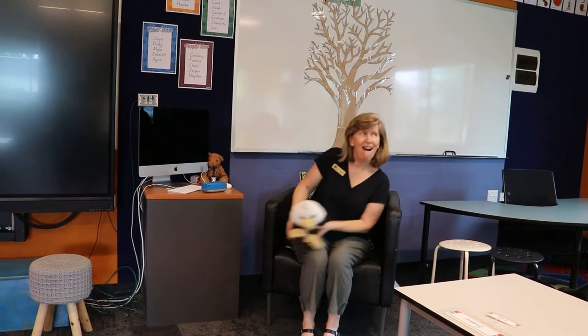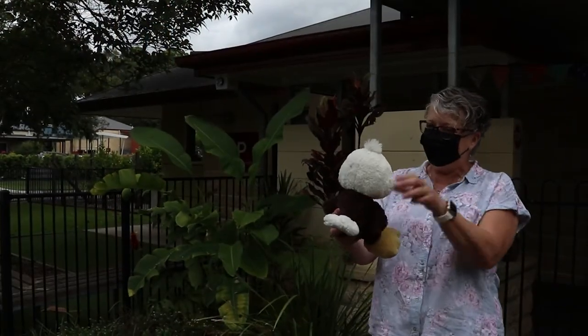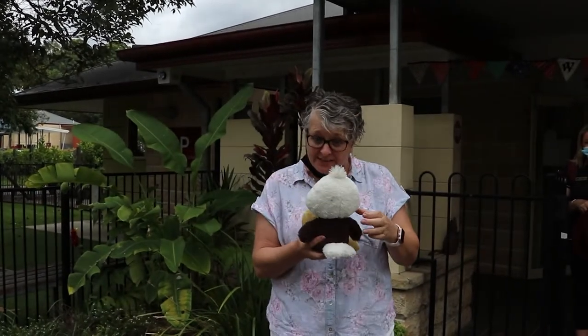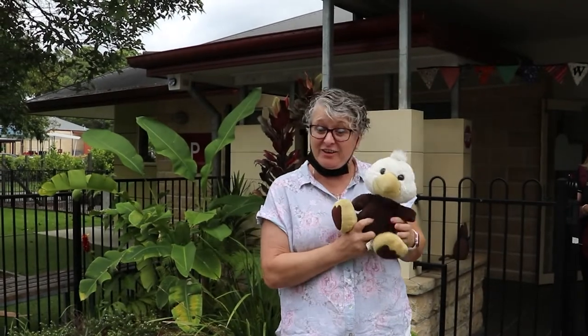We're all ready, aren't we Elliot — waiting for you to come on Monday! Now Elliot's going to head over and see what Mrs Lindsay and Mrs Jarvis have got for you. Bye bye Elliot! Hey Elliot, hi guys! You've been up visiting Prep Maroon and now you're here at Prep White.